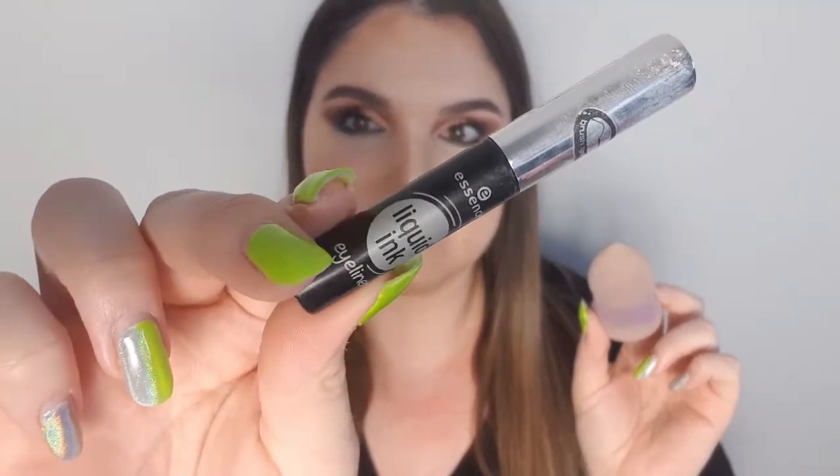The next two empties I've shown before, so I'm going to show them both at the same time. Yes, they're pretty nasty-looking but just look past that. It's the Essence Liquid Ink eyeliner and the Colour Beauty sponge. I've shown these on an empties video before and I would put my head on the chopping block for these products — they are just that good.